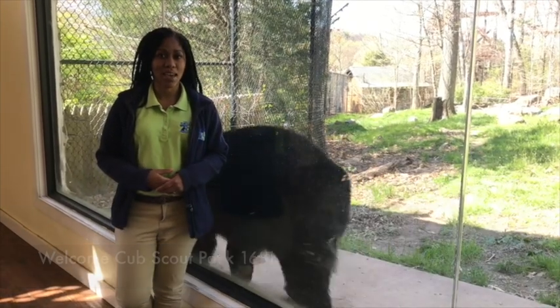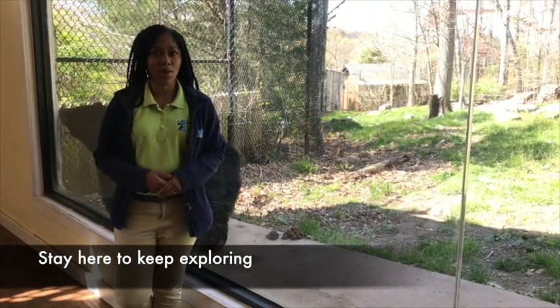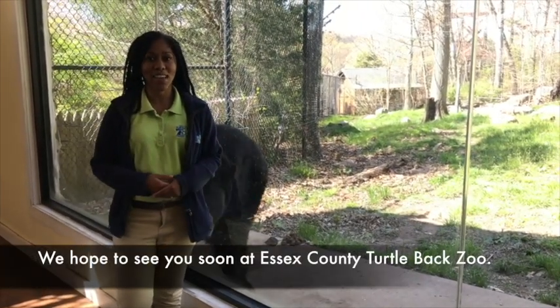Welcome to Scout Pack 158. Stay curious and keep exploring. We hope we'll see you soon at Essex County Turtle Back Zoo.